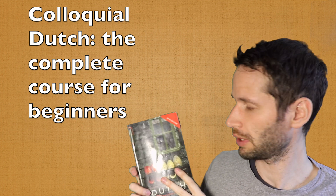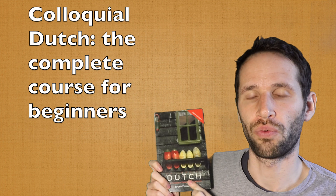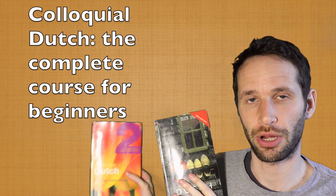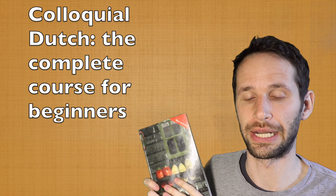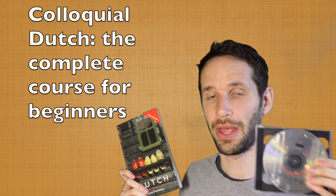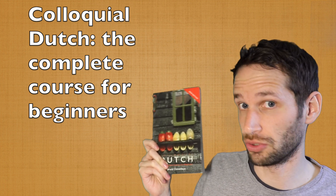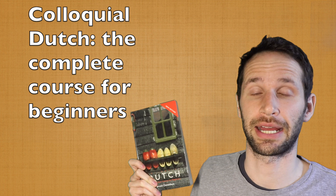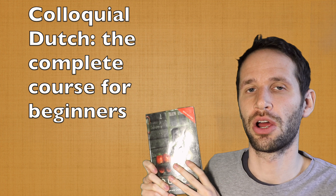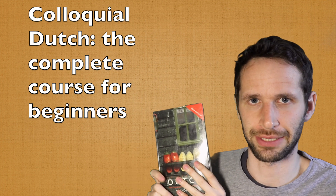The book is for absolute beginners who want to learn Dutch. There's also a second book which we'll talk about a little more later. The book comes with a CD, but that's only for the older versions. The new version has MP3s you can download for free on the Routledge website, or you can just listen to them there for free too.